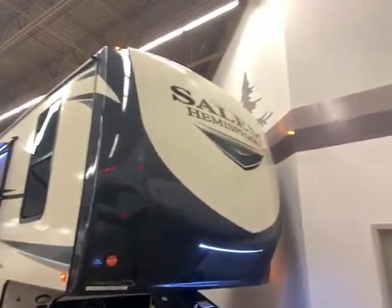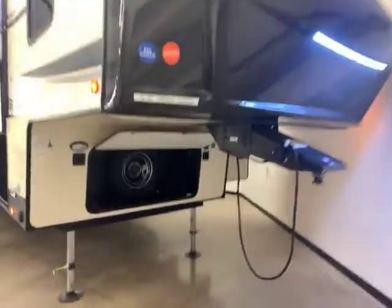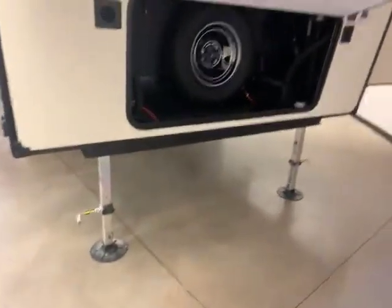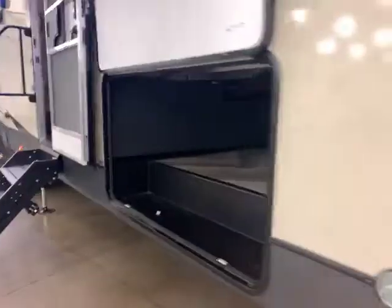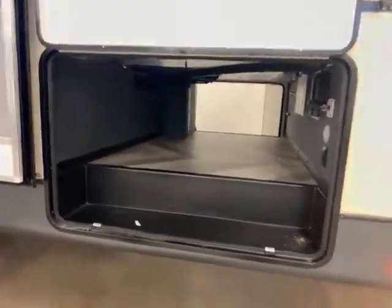Here we are on the front cap. You have a nice front cap with the LED lights. Big storage area underneath there. You have your power jacks in the front, and then you have your solar panel hookup. And then look at the huge radius door for your big pass-through storage. You can get tables, chairs, coolers, whatever you need in here.